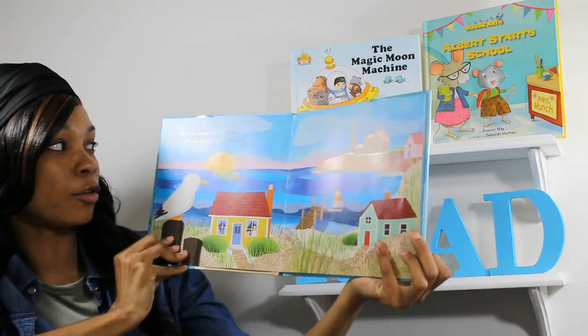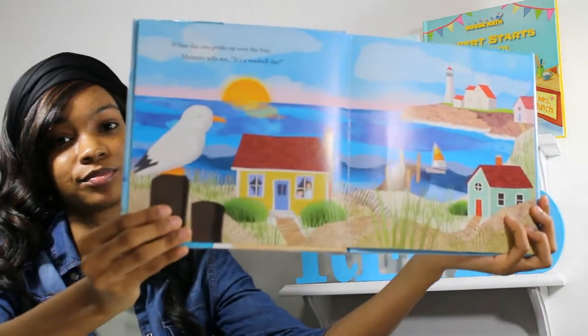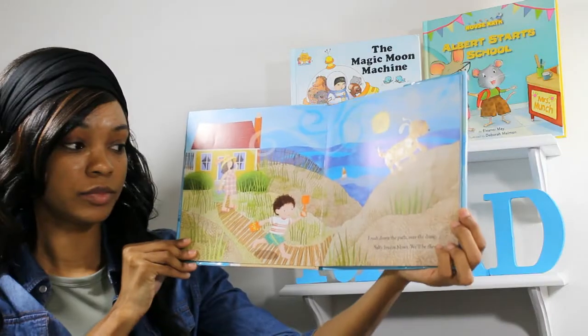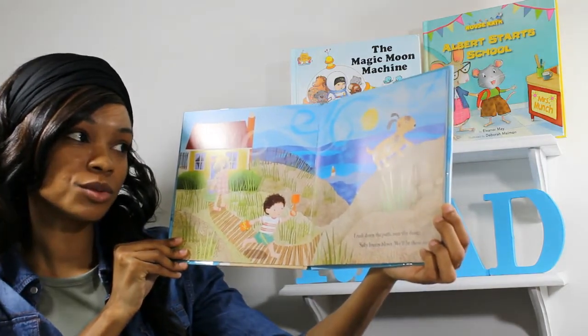When the sun peaks over the bay, mama tells me it's a seashell day. I rush down the path, over the dune. Salty breeze blows. We'll be there soon.